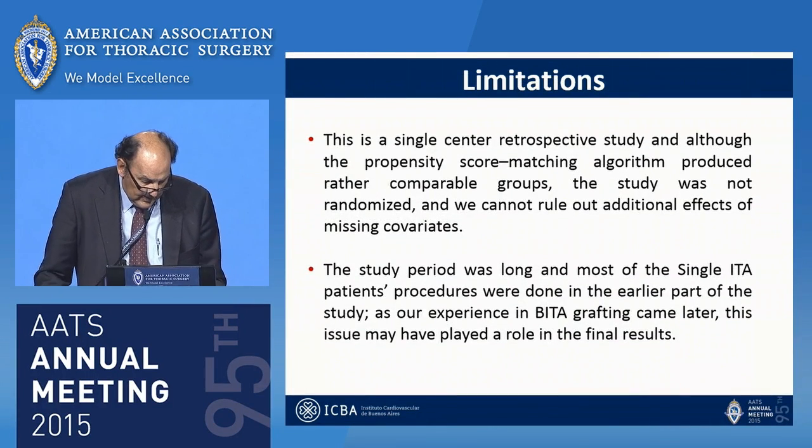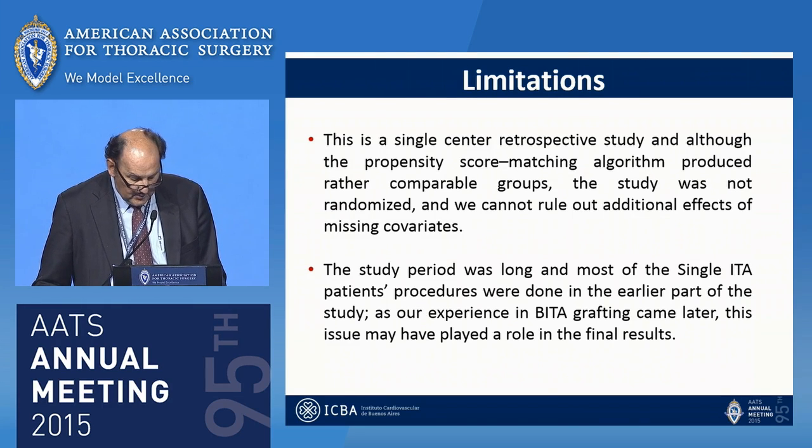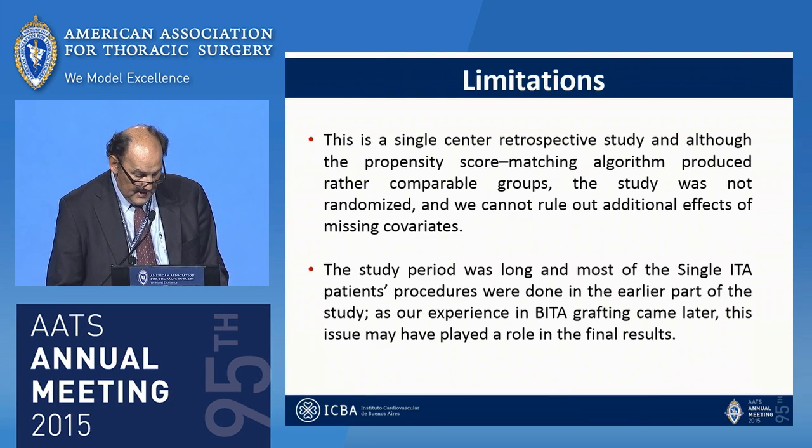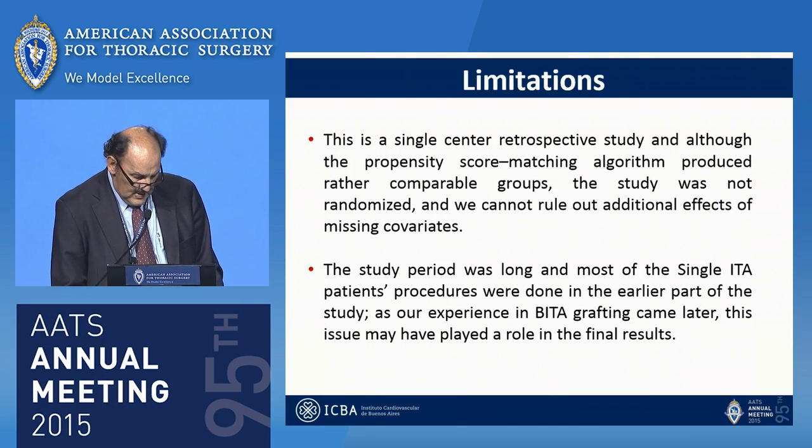Limitations: this is a single-center retrospective study. Although the propensity score matching algorithm produced reasonably comparable groups, the study was not randomized, so we cannot rule out additional effects of missing covariates. The study period was long, and most of the single ITA procedures were done in the early part of the study, while our experience with BITA grafting came later — a factor that may have played a role in the final results.